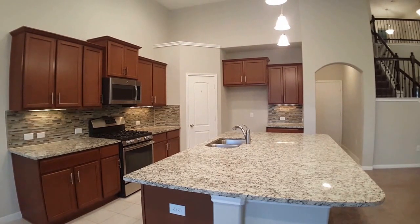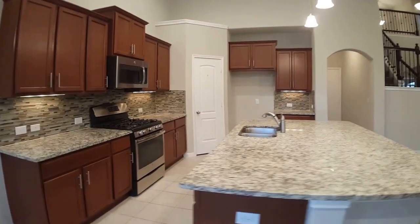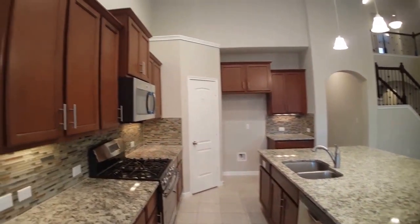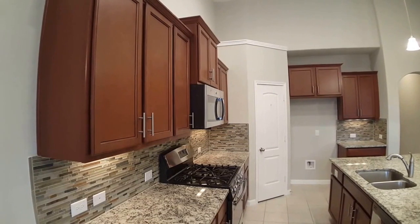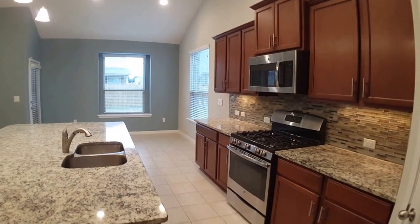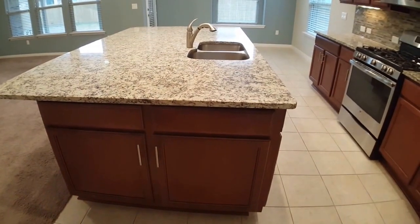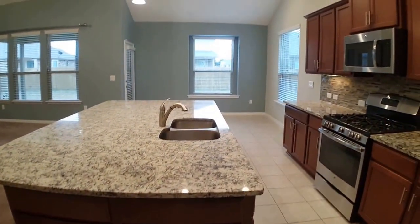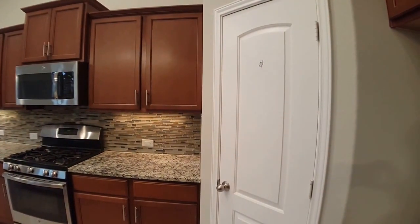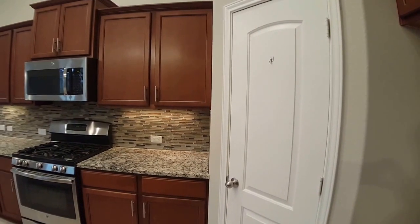It's a nice large kitchen. You'll notice the granite countertops, tile backsplash, and stainless appliances as well. Nice cabinetry — very modern and updated. There's some additional cabinet storage down below as well, which is really nice. A lot of storage and work area in this kitchen. To my immediate right is a walk-in pantry for additional storage.